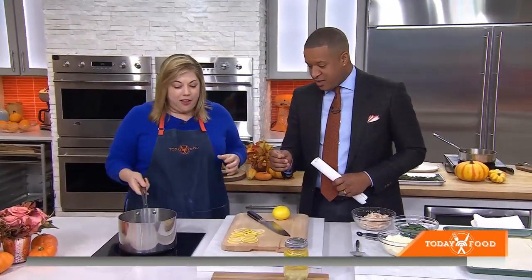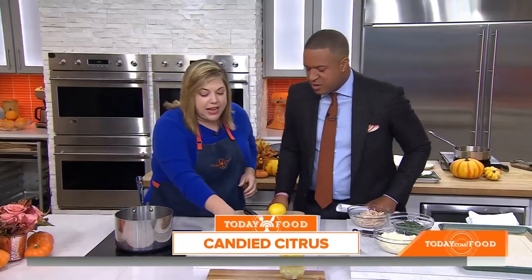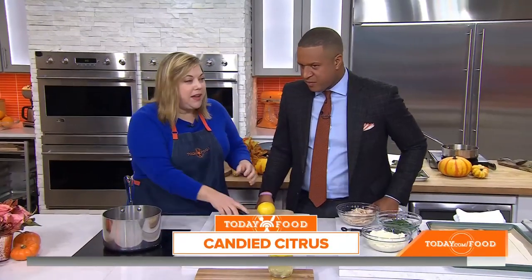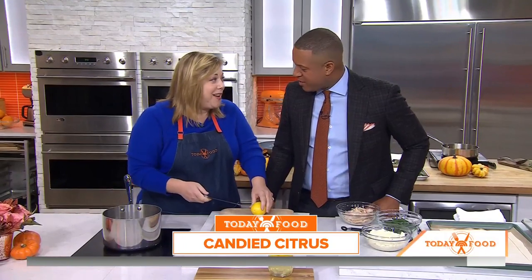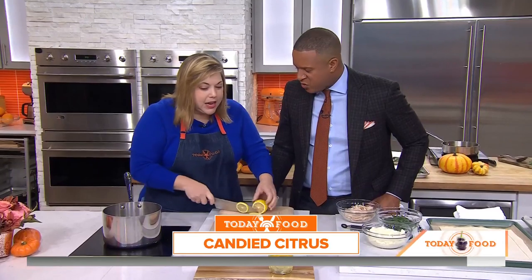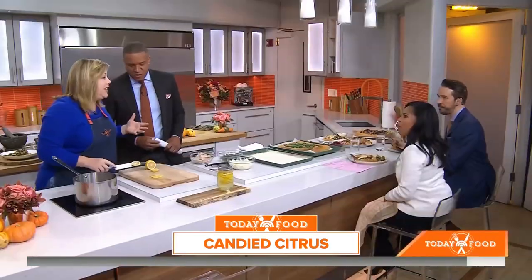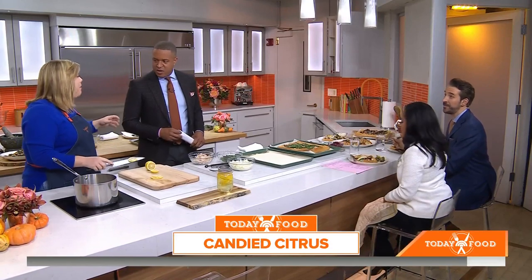Now we're going to candy some lemons and oranges. You slice the citrus thin and put it into a simple syrup — equal parts sugar and water. You can make this ahead of time, keep it in a jar in your fridge, use it for a lemon drop martini, spoon it over ice cream, or use it to add acidity and a little sweetness to your turkey.